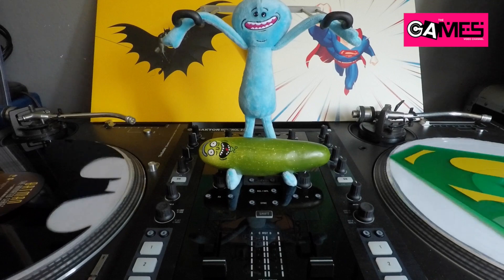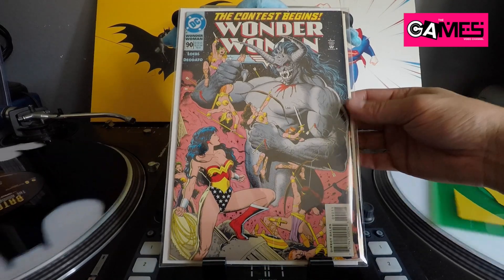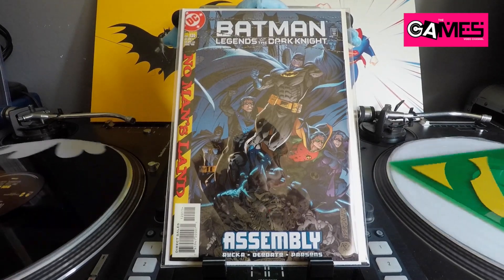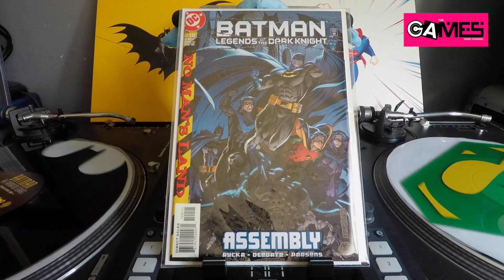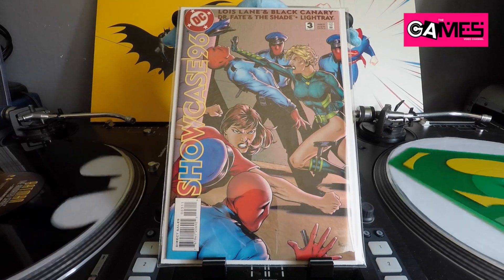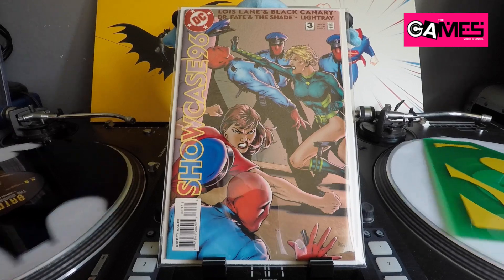The last three books from the dollar bins were the better ones. I found Wonder Woman number 90 — first appearance of Artemis — for a dollar at a yard sale. Also found Batman Legends of the Dark Knight number 120 — I think it's the first appearance of Cassandra Cain in the Batgirl suit. And probably the best dollar book: Showcase 96 number three — first appearance of the Birds of Prey. For a buck! When I pulled it out of the box, the seller looked and said 'oh, I left that in there — just take it.'